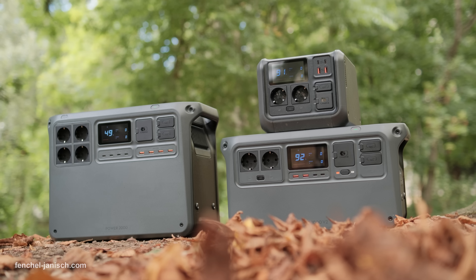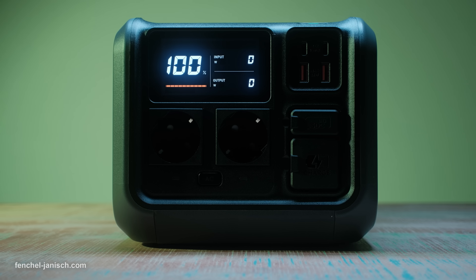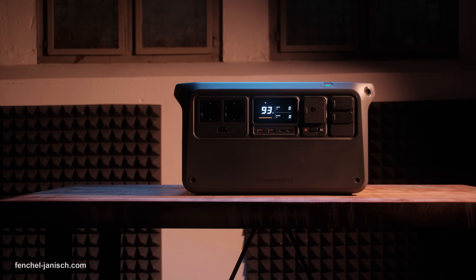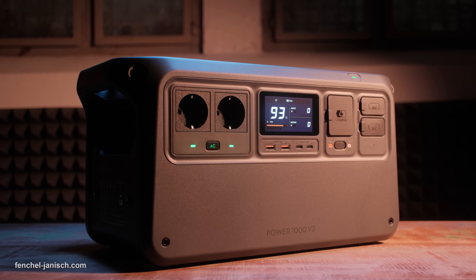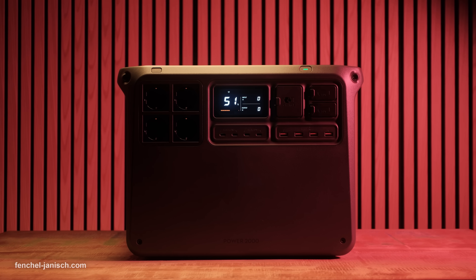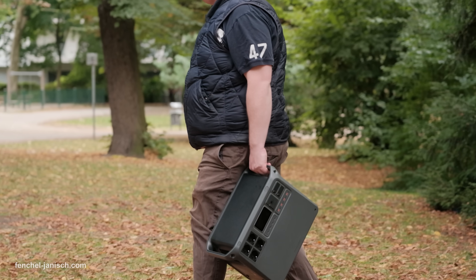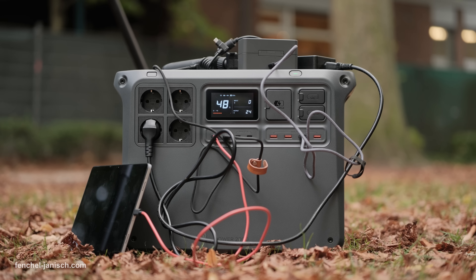All three power stations are designed to be compact and easy to carry. The Power 500 is the smallest and lightest, weighing around 7.3 kg, making it highly portable and ideal for quick trips or camping. The Power 1000 V2 doubles the capacity while keeping the design practical at about 14.2 kg, still manageable to move around when you need more power on the go. The Power 2000 is the largest at around 22 kg, but it is surprisingly compact for its capacity, fitting into a mini carry-on size which makes it easy to place in a car, a studio setup or bigger outdoor productions.